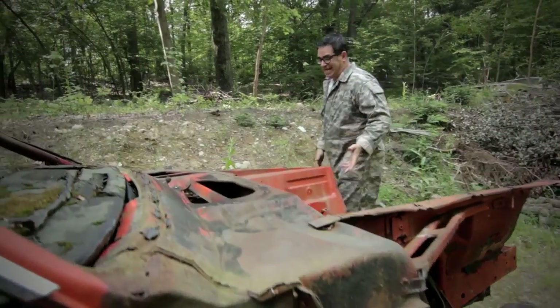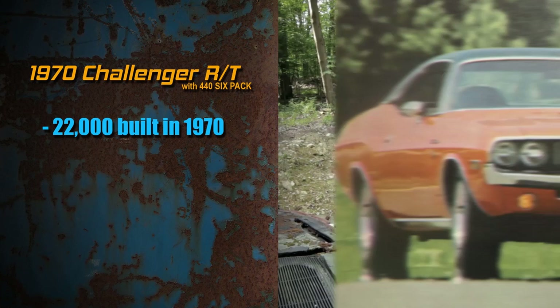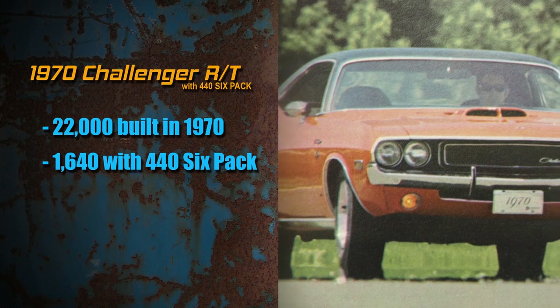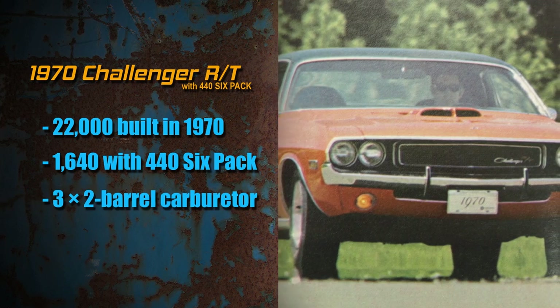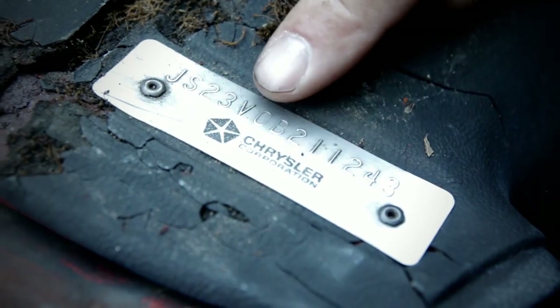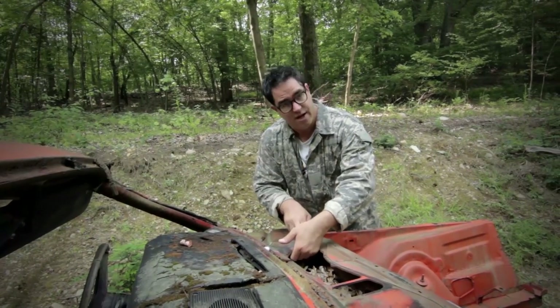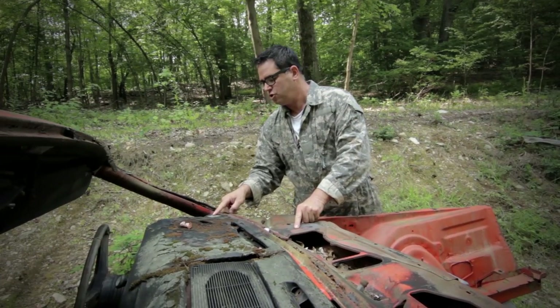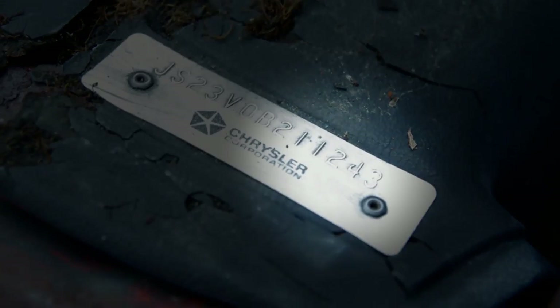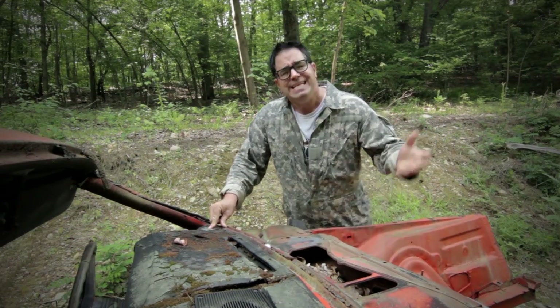The original 440 six-pack engine is missing, but of the roughly 22,000 Challenger RTs built in 1970, only 1,640 customers paid the $249 to get the 440 six-pack with its three Holley two-barrel carburetors. How do we know it's really a six-pack? We go to the VIN — the letter V in the fifth spot tells us it was born with a 440 six-pack. Under the cowl plate is yet another VIN that matches: suffix 2-1-1-2-4-3. So we know this car is an original six-pack car. Automatic on the column. Super rare. It needs to be saved — won't somebody save this car?